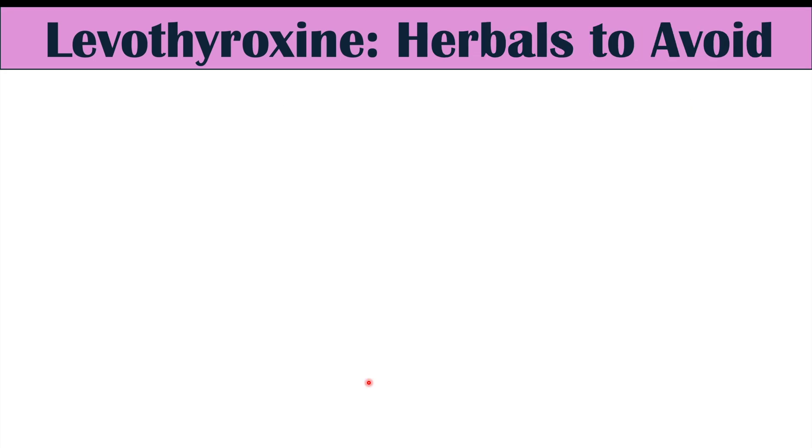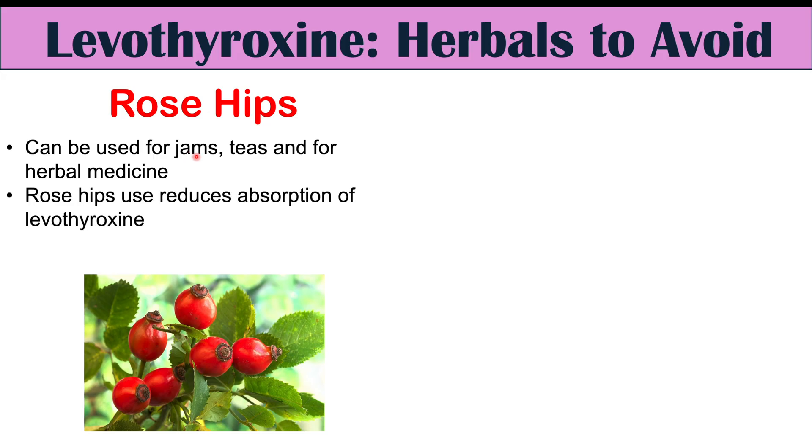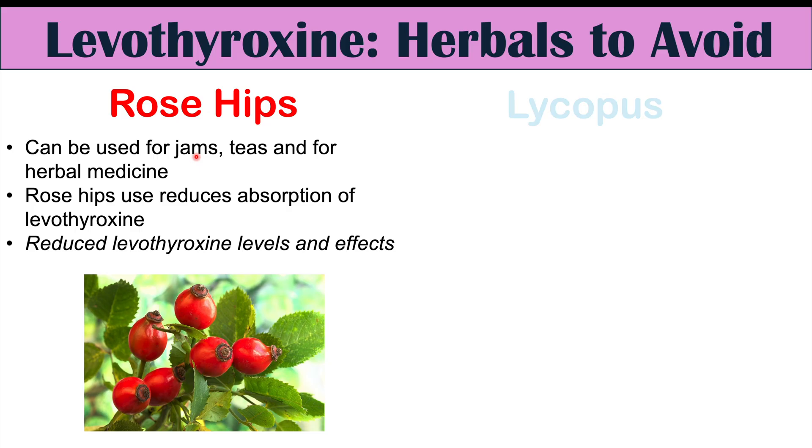One herbal medication to avoid when taking levothyroxine is rose hips. Rose hips have been used for jams, teas, and herbal medicine. In some cases, rose hips may actually reduce the absorption of levothyroxine — though some evidence contradicts this, as rose hips are a good source of vitamin C, which can help increase absorption. Overall, some evidence suggests reduced absorption, leading to lower levels and effects of levothyroxine.